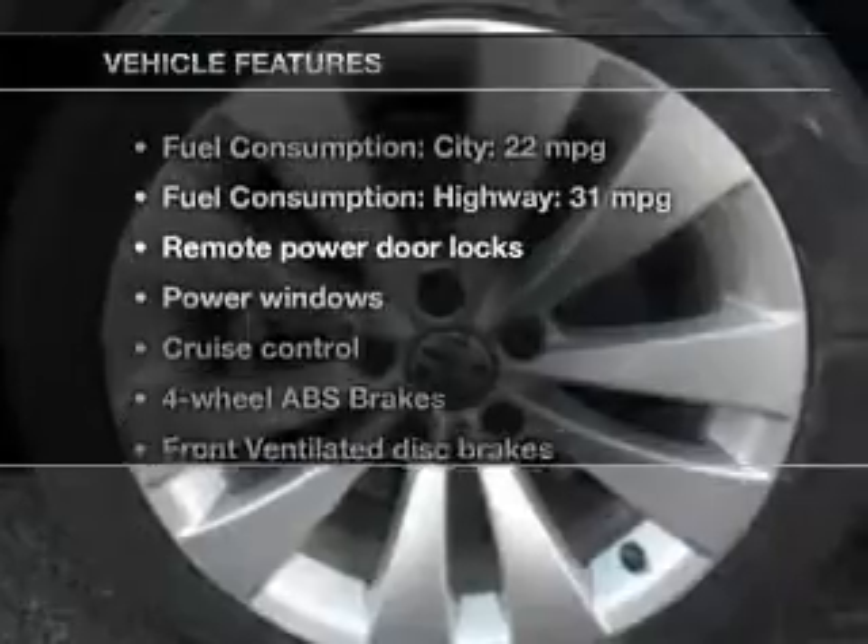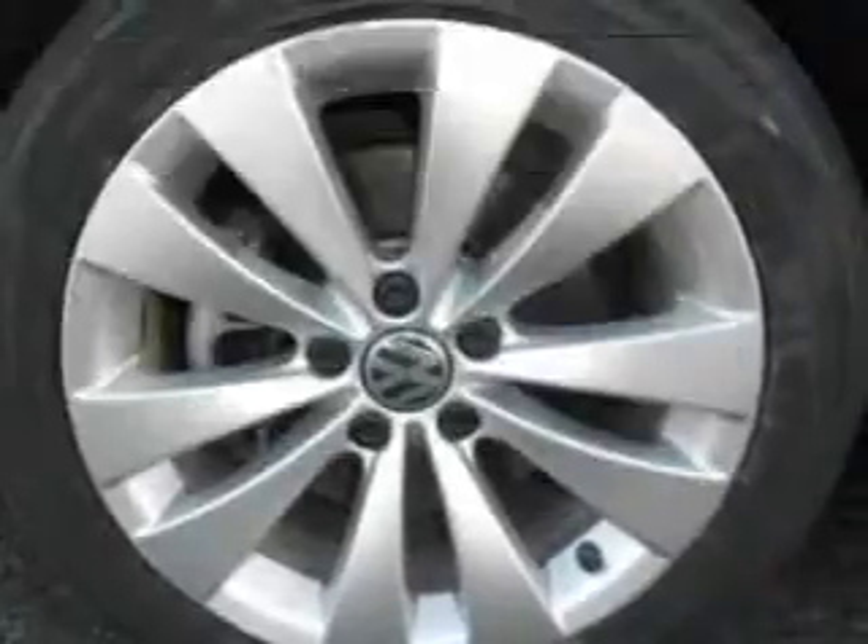Plus, enjoy these notable features included in this vehicle: keyless entry, power door locks, power windows, cruise control, Bluetooth wireless, an AM/FM stereo with multi-disc CD player, and satellite radio.